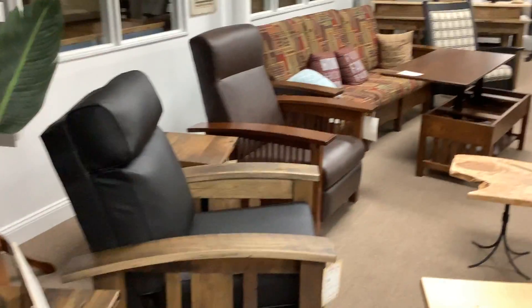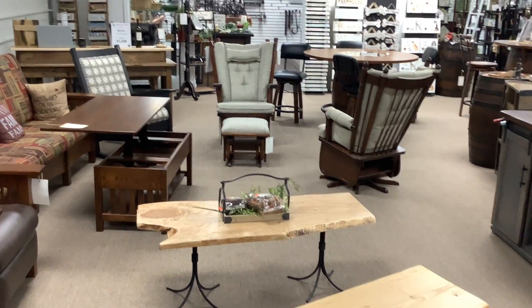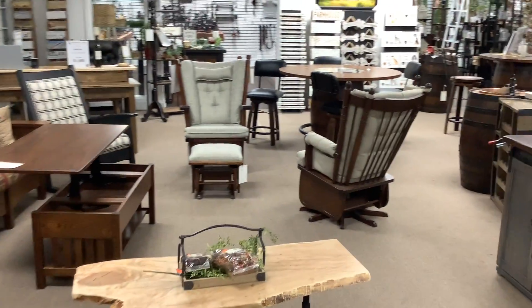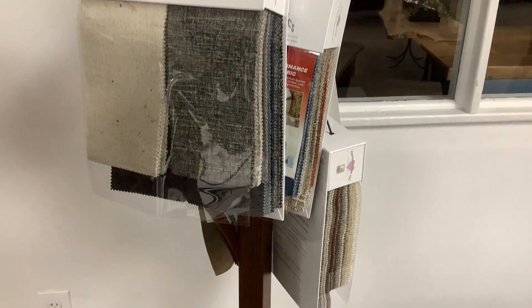You can buy any piece that you see off of our showroom floor, or you can still custom order with your choice of different fabrics and wood species.